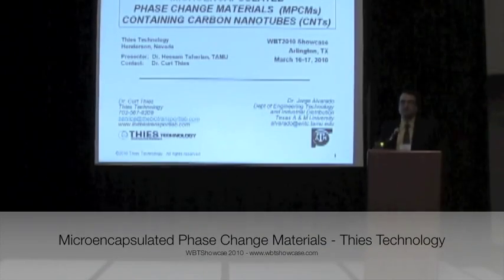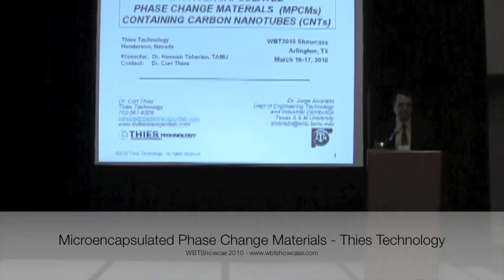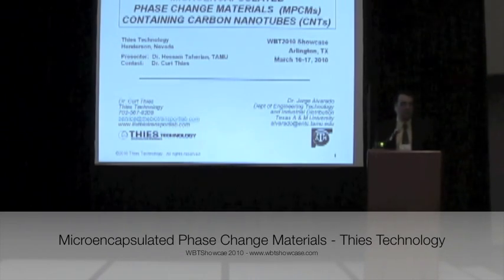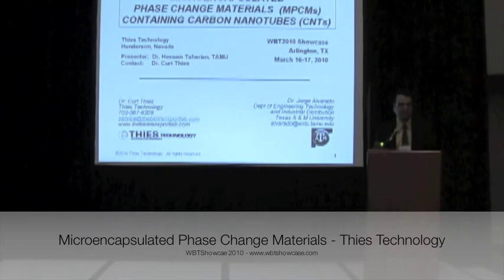Good morning. My name is Sam Tahirian. I'm with Texas A&M University — I'm a researcher there. Dr. Alvarado and I collaborate with Dr. Thies from Thies Technology.